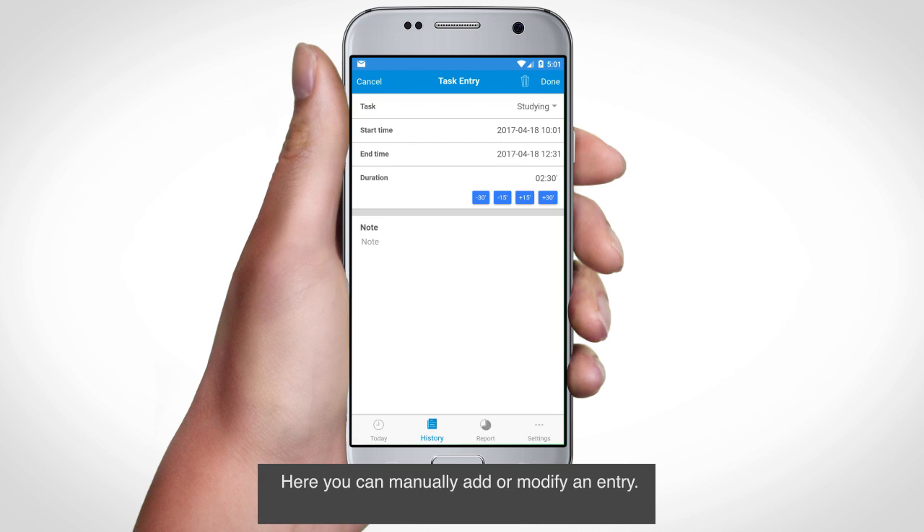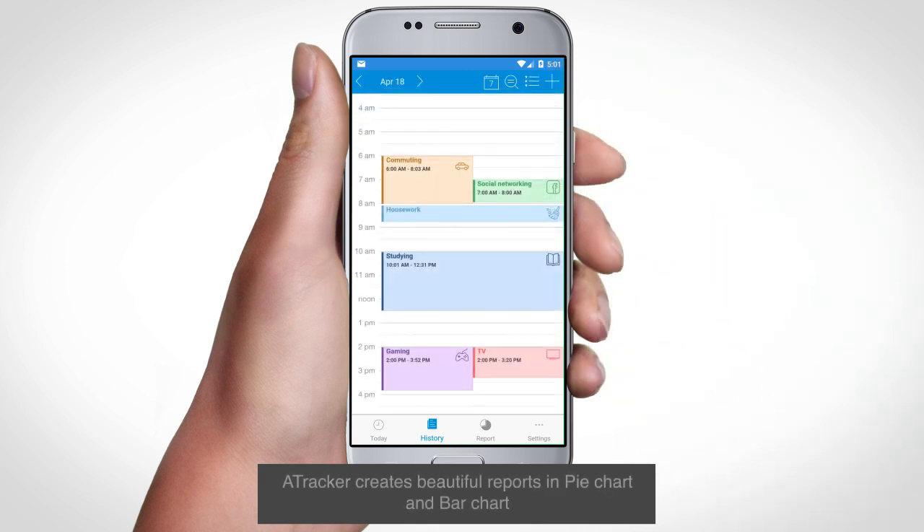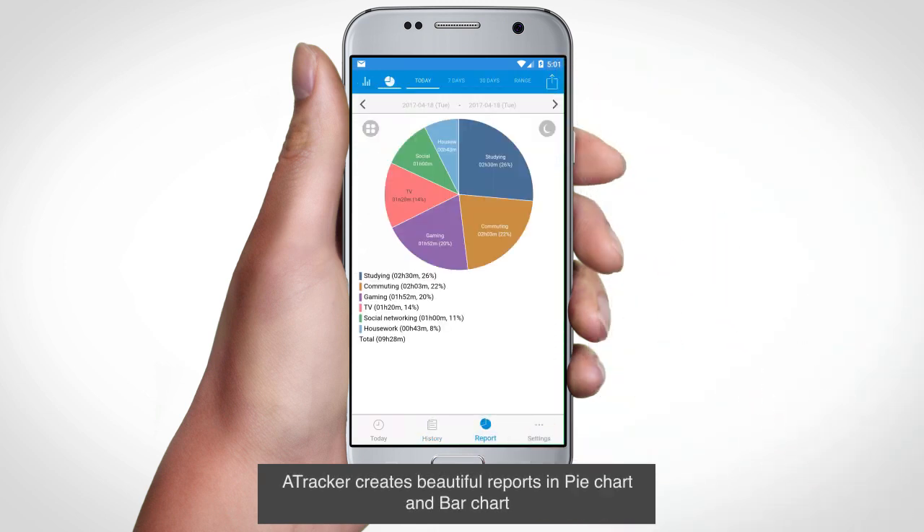Here you can manually add or modify an entry. A-Tracker creates beautiful reports in Pie Chart and Bar Chart, which you can share with friends via Facebook, Twitter, and email. It can also export a CSV file to be imported and used in other software.